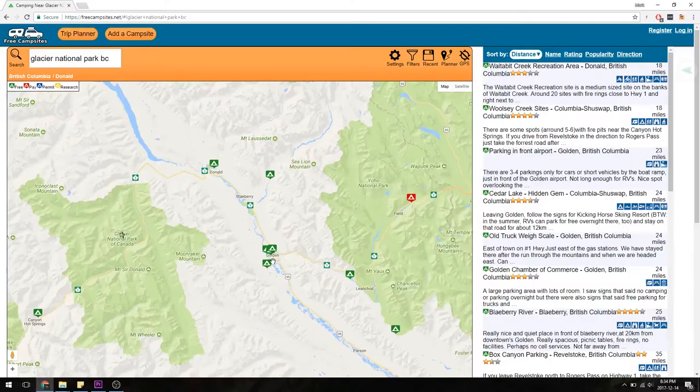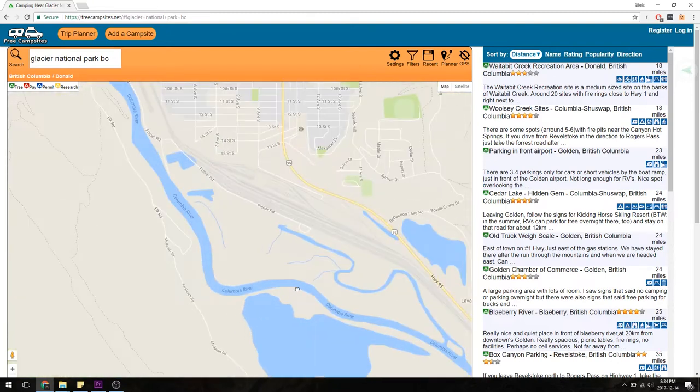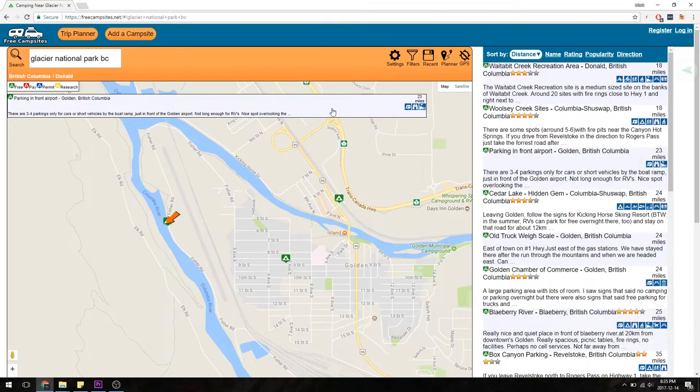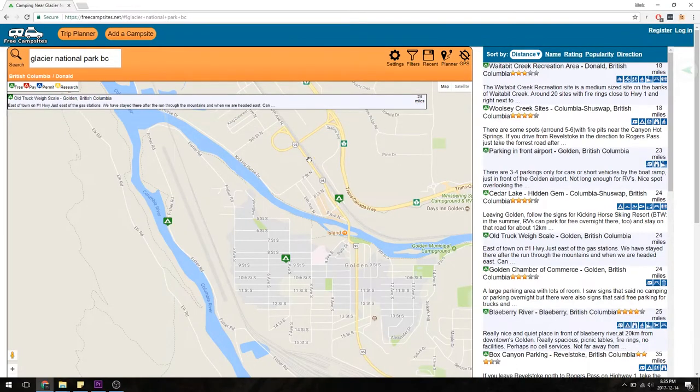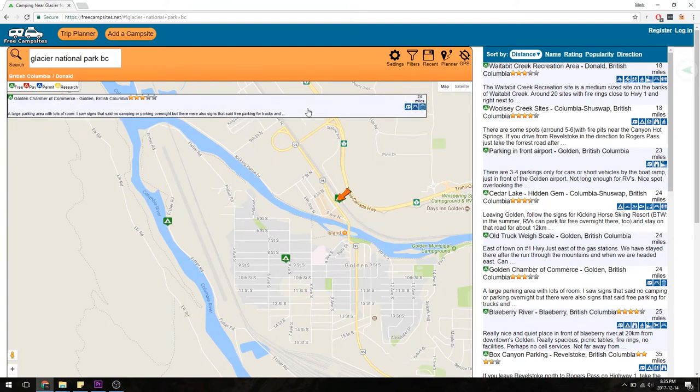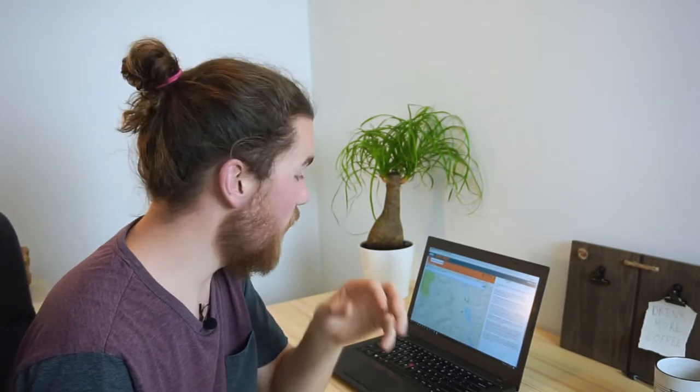The town we actually stayed in was Golden. I believe it was this site in particular — parking in front of their little rural airport. There were like three or four parking spots and it was a great place to stay, right by the Columbia River. We got lulled to sleep by a river — it was awesome. There are other places in Golden too: an old abandoned truck weigh scale where people sleep in their cars, and the Chamber of Commerce in Golden which apparently lets you stay in their parking lot. As you can see, there are tons of places on here — it's a super awesome resource.